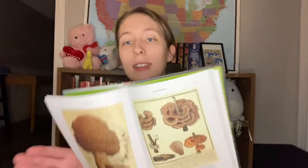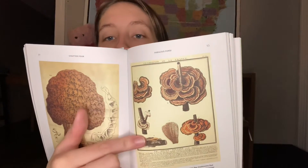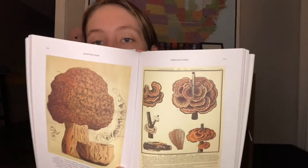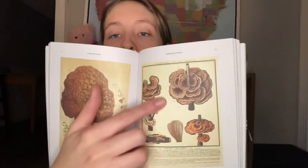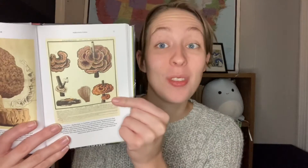I also learned something new. I see these little ones everywhere — I've been seeing them my entire life and never knew what they were called until this book. It turns out they are called turkey tails. I see these all the time; there are some growing behind my house right now. I did not know what these were called, and now I do.